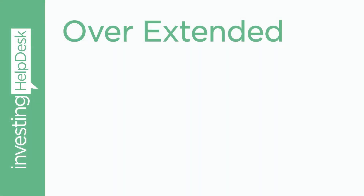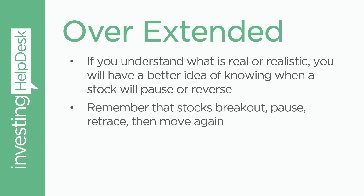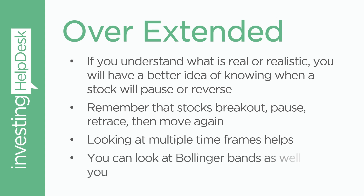In general, you're looking for overextended moves, whether that's to the downside or the upside. If you understand what is real or realistic, you will have a better idea of knowing when a stock will pause or reverse. Remember that stocks break out, pause, retrace, and then move again — whether that's to the upside or the downside. Looking at multiple time frames will help you with this, and you can also look at Bollinger Bands to help you see where things are overextended.